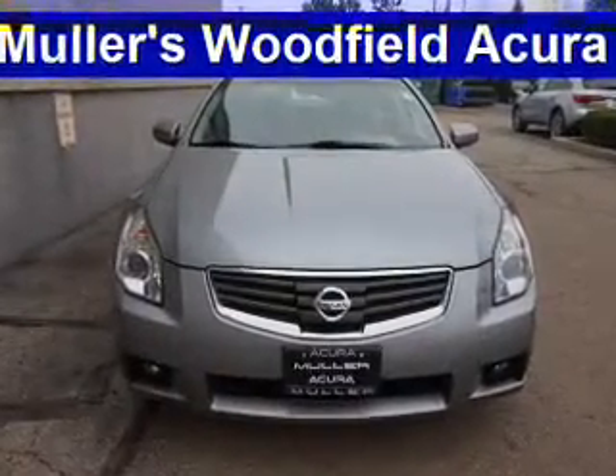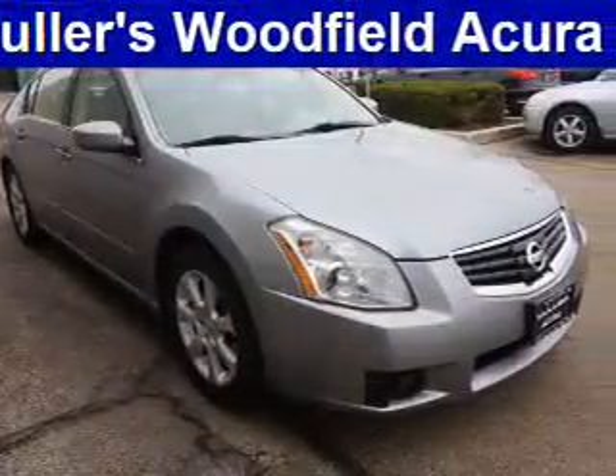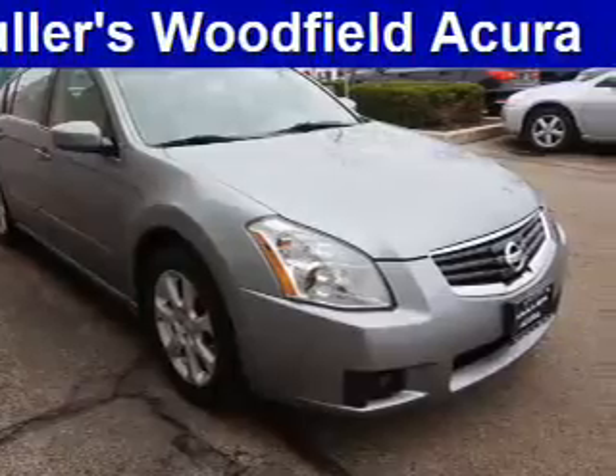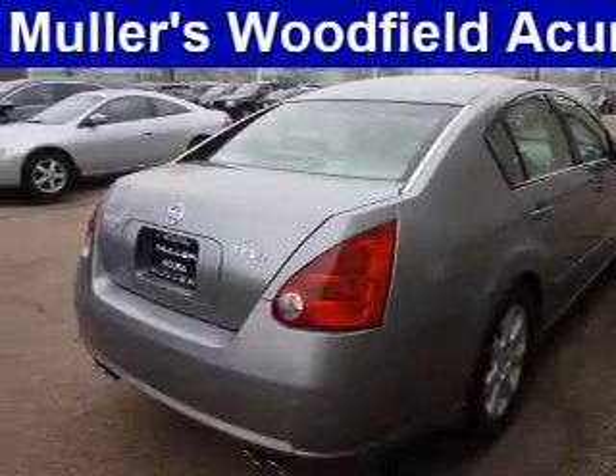The features include a sunroof, electric trunk, auto dimming mirrors, an alarm system, keyless entry, independent suspension, brake assist, traction control, and anti-lock brakes.